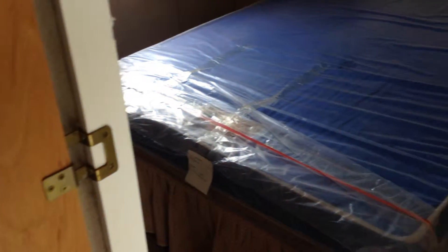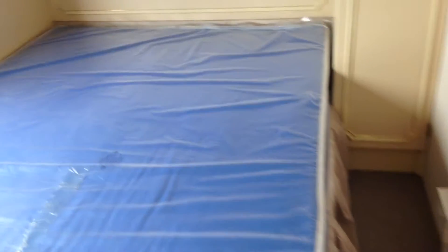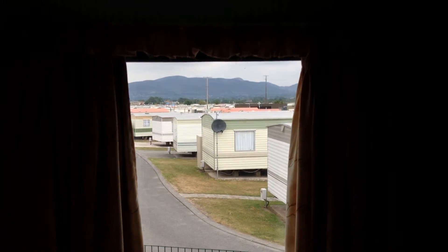Master bedroom, again with fantastic views of the mountains. A nice starter holiday home this one as well. How could you not go for those views? Stunning.